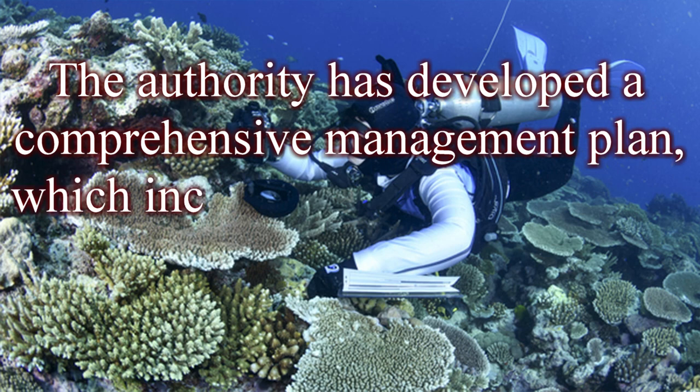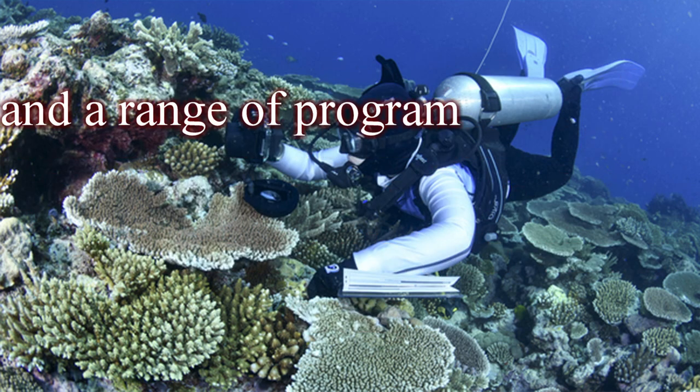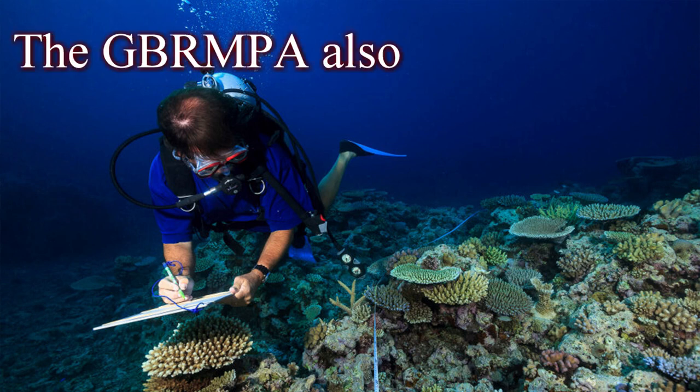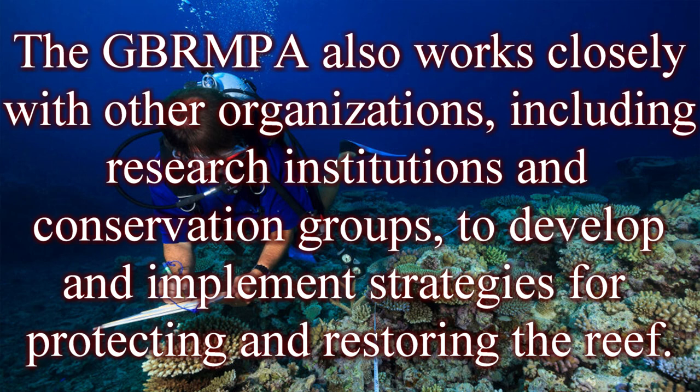The authority has developed a comprehensive management plan, which includes zoning regulations to limit human activity in sensitive areas, and a range of programs to monitor the health of the reef and address threats such as climate change, pollution, and overfishing. The GBRMPA also works closely with other organizations, including research institutions and conservation groups, to develop and implement strategies for protecting and restoring the reef.